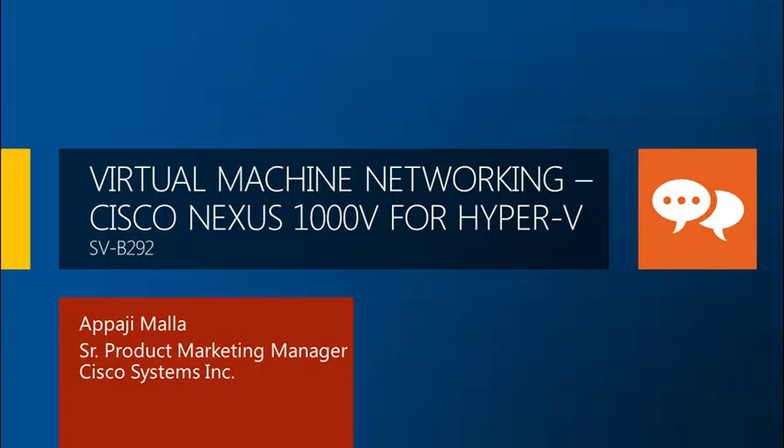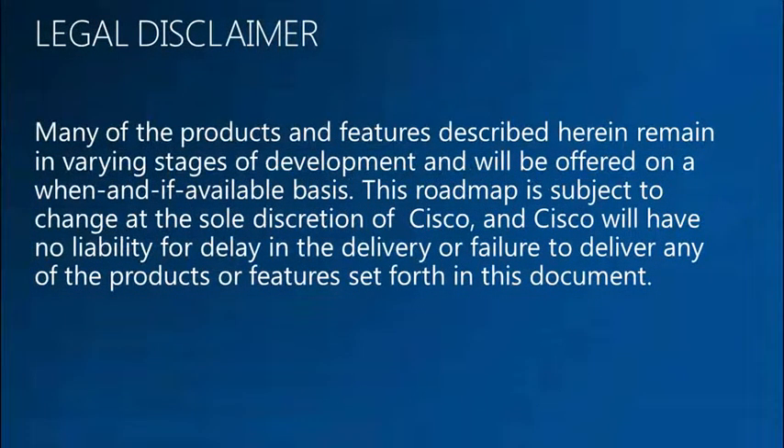We have multiple folks from Cisco attending this event. We have Syed Gayour — Syed, can you stand up? Syed is the technical marketing manager for the product. And we have Joseph Swaminathan. He is the engineering manager responsible for the SCVMM integration for 1000V.